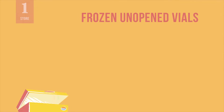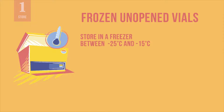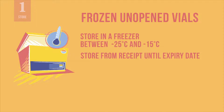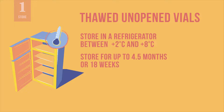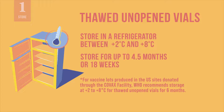Next, let us review how the vaccine should be stored. The shelf life of frozen, unopened vials is 24 months, and they can be stored in a freezer at temperatures between minus 25 degrees Celsius and minus 15 degrees Celsius until the expiry date printed on the vial and outer carton. Thawed, unopened vaccine vials can be stored in a refrigerator at temperatures between 2 degrees Celsius and 8 degrees Celsius for a single period of up to 4.5 months or 18 weeks once removed from the freezer, not exceeding the expiry date.